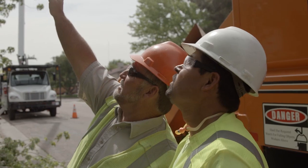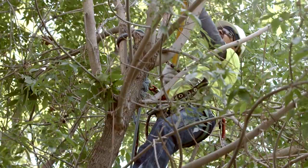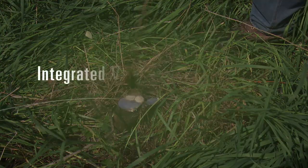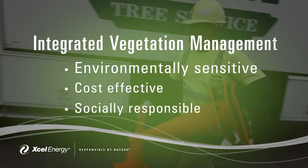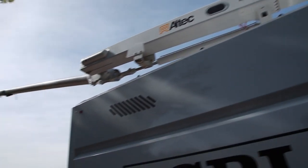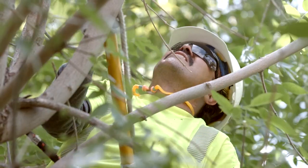To prevent this from happening we deploy an integrated vegetation management program that may include pruning, removing, or treating vegetation with herbicides. It's an environmentally sensitive, cost effective, and socially responsible way to deal with vegetation around power lines. We work proactively to prevent tree-caused power outages by clearing vegetation around our distribution and transmission lines.